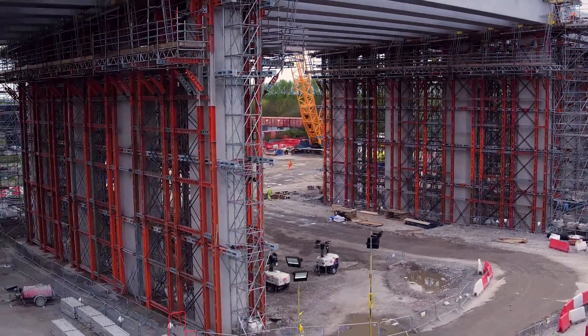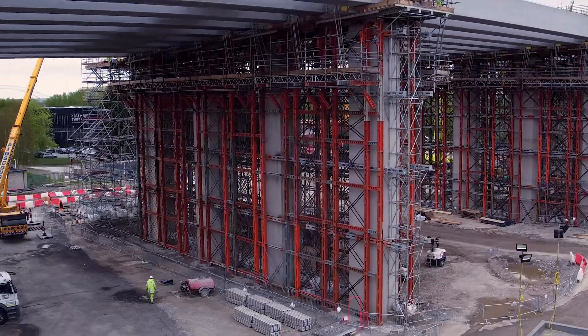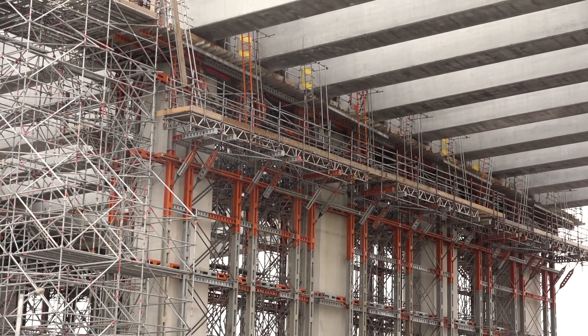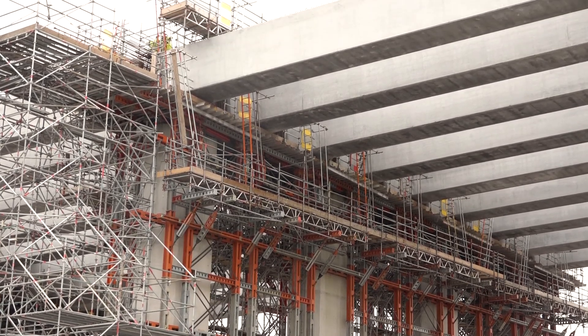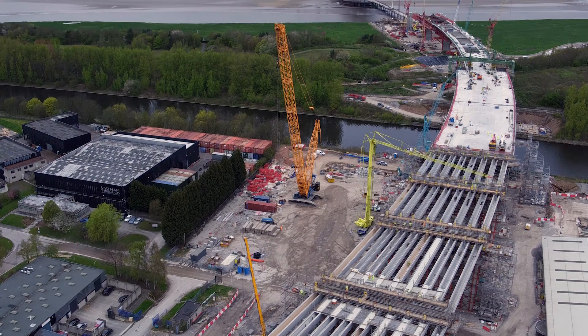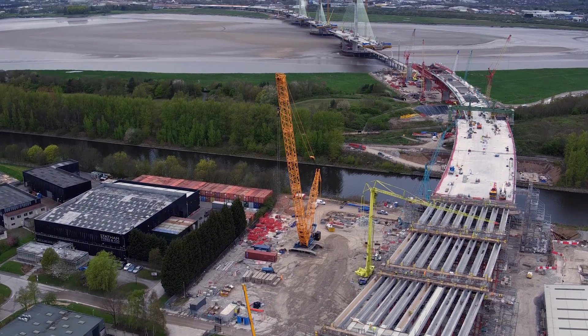The Megashaw is laterally restrained by being connected to Megashaw yokes which connect either side of the piers. This makes maximum use of the permanent works both to laterally support the Megashaw equipment and also to resist the wind loads on this exposed riverside site.